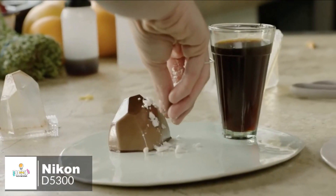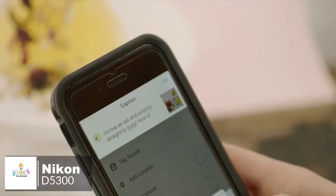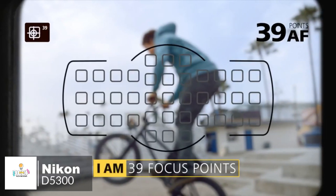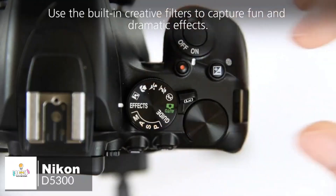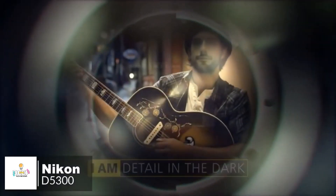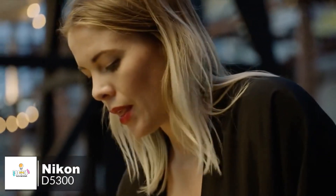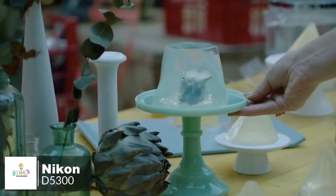Whether shooting stationary subjects, candid photos, high-speed action, or full HD video, the D5300 keeps everything in focus. Its 39-point high-density autofocus system quickly locks onto your subject and follows it across the frame. For low light photography, the D5300 offers a core ISO range that can be boosted from ISO 12800 to a setting equivalent to ISO 25600. Full HD video recorded with stereo sound should be more than capable for everyday use.